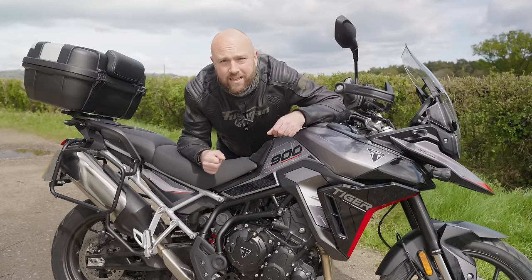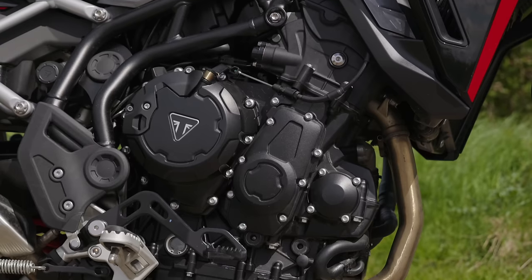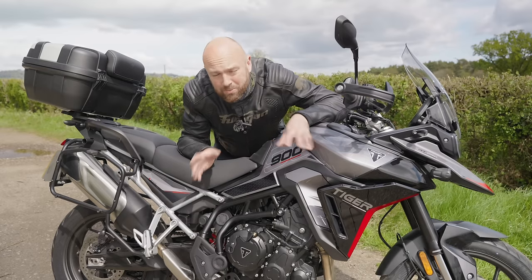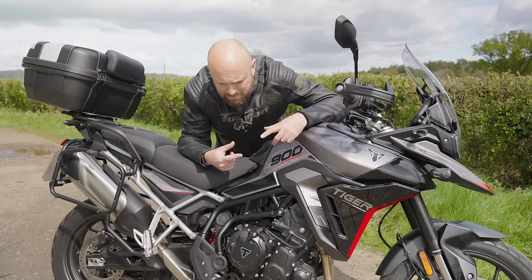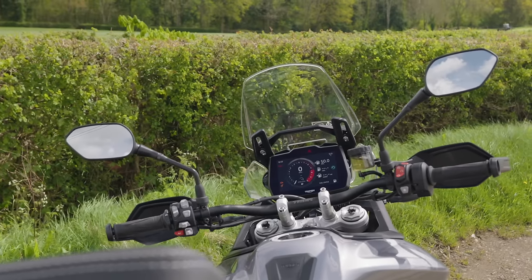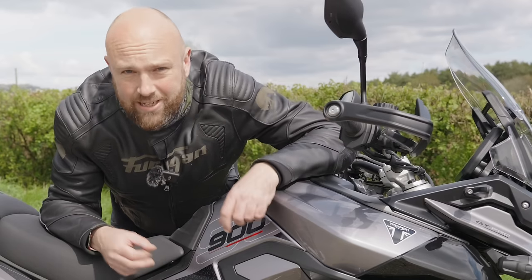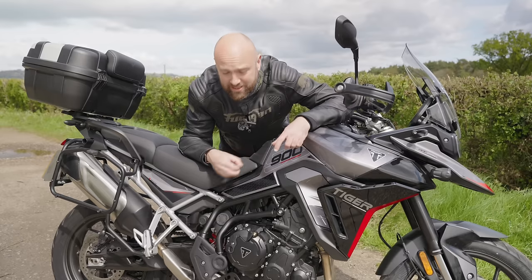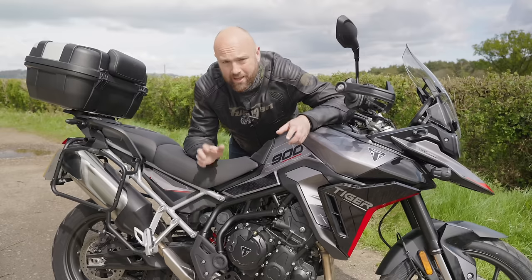The Tiger 900 is always going to be remembered as the Tiger that came with the T-plane crank. It was introduced in this bike when it first came out and brought with it an uneven firing order that took away the characteristic smoothness of the Triumph Triple. Triumph said it did it for better off-road grip between the firing pulses, but all it really did was annoy owners with more handlebar vibrations. For this 2024 model, they've mounted the handlebars on rubber, which has massively taken away the vibrations — and also most of the vibrations through the pegs and seat. The shape of the seat has changed too: it's flatter, roomier, and far nicer.